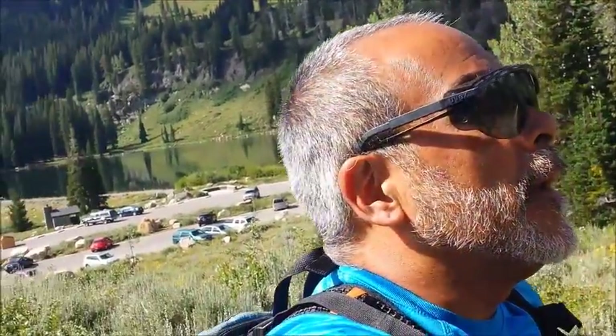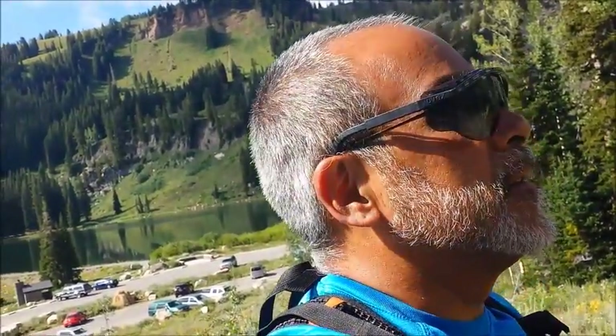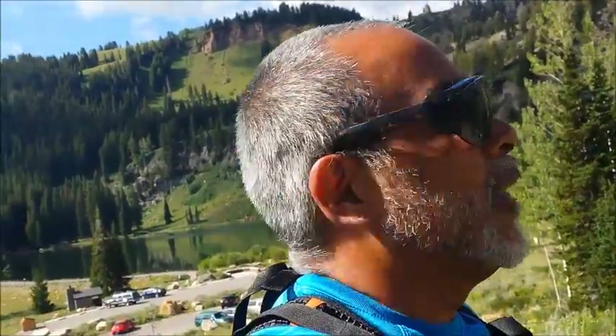It's William, utahoutdoorsports.com, out here on another adventure. I'm up here in Cache County, Utah — Tony Grove Lake sits behind me in the Logan Canyon area. I'm headed up to Naomi Peak, about three-something miles, and the peak is 9,979 feet. Going solo today.